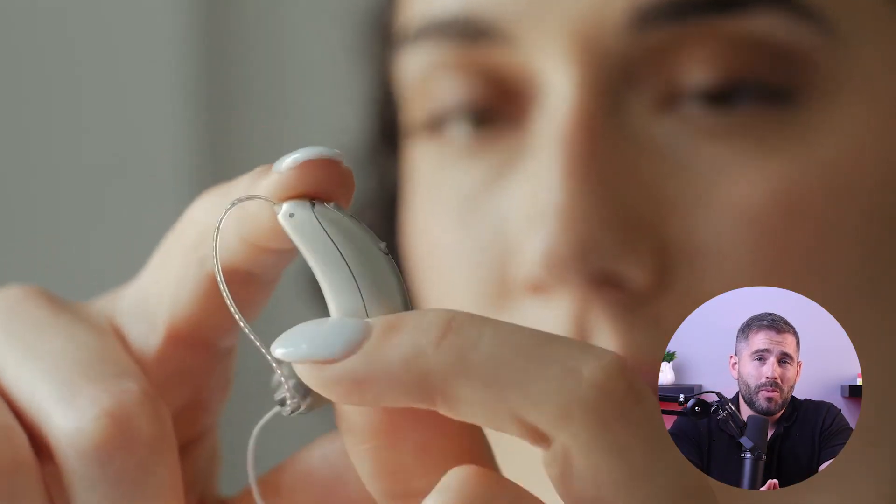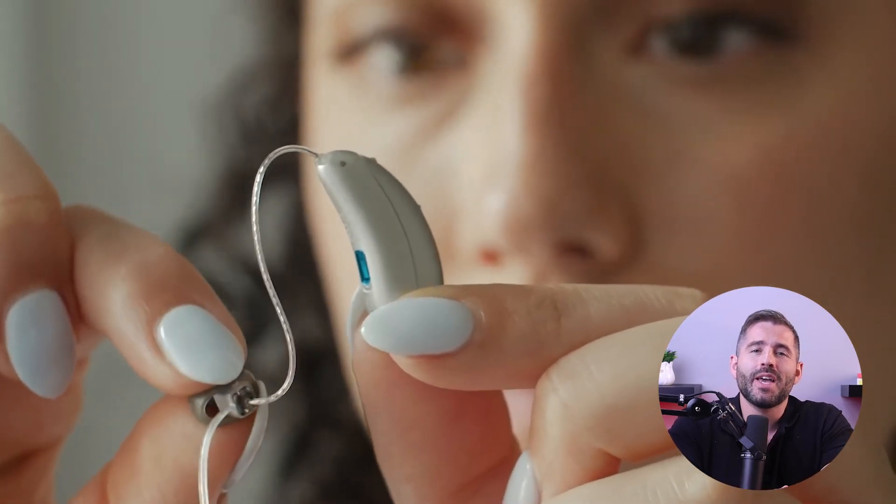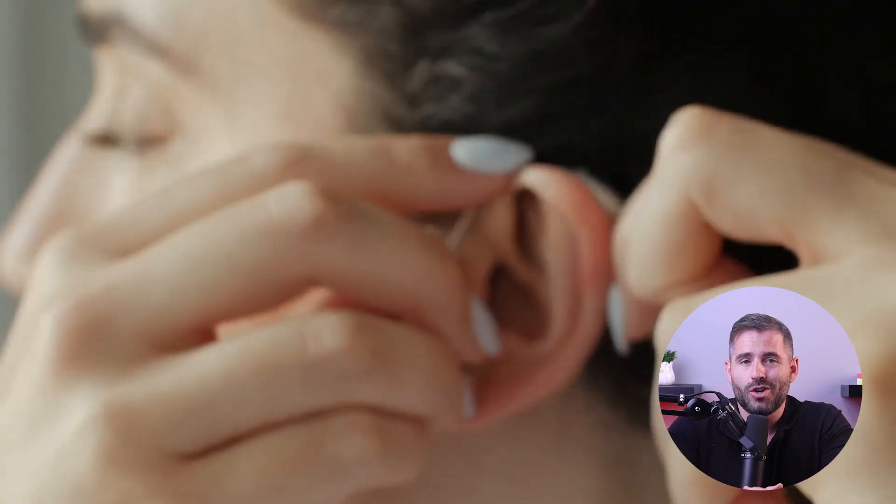Hey guys, welcome back. In today's video I'll be discussing what directional microphones are and whether or not you need them. Also later on I'll be talking about the top three best hearing aids on the market currently.